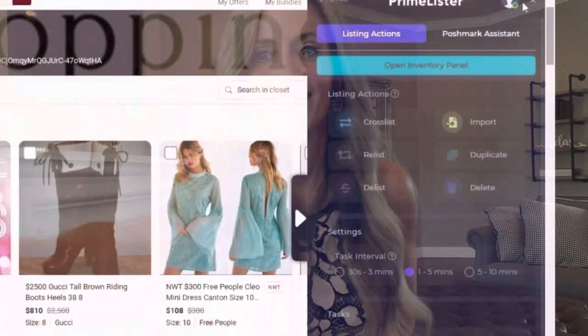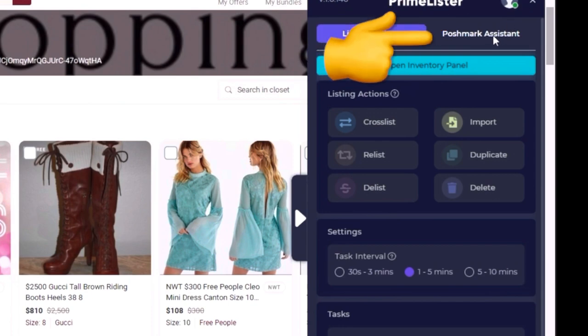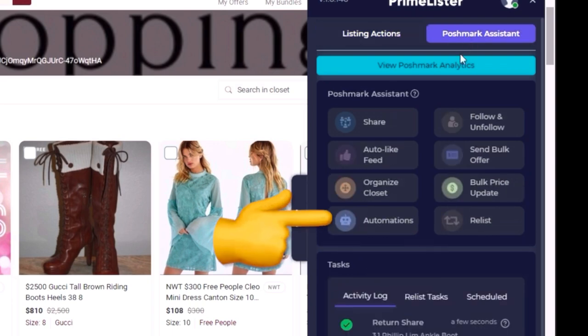I also have it set up so that it sends out offers to likers. You can also send out bulk offers to likers, so I love the sharing part of it so much. So now we will go through it and I'll show you exactly how I use it. Before you use Primelister to share the first time, you want to set up your automation settings. Go to Poshmark Assistant at the top, select that tab, then go down to Automation and click that. You just set this up one time and it remembers it for you, but you can change it later.